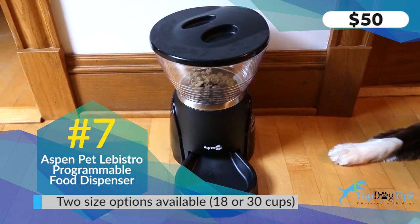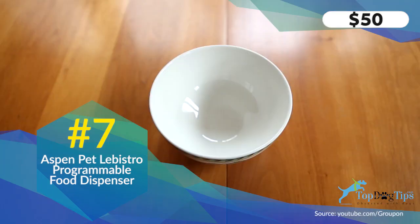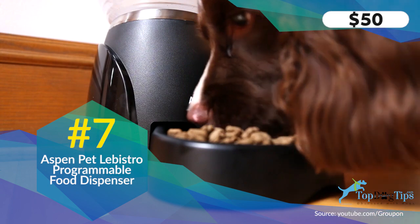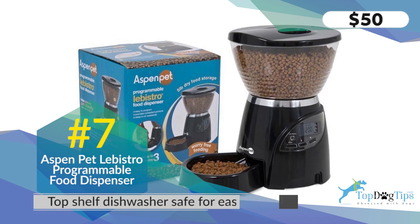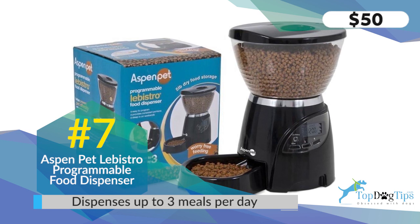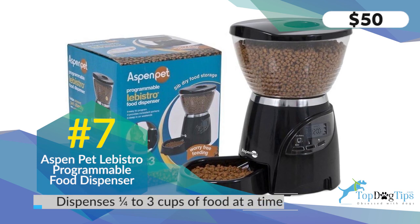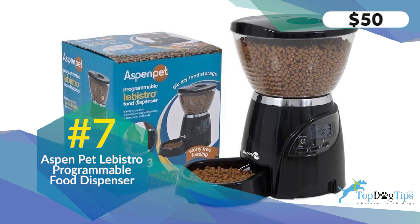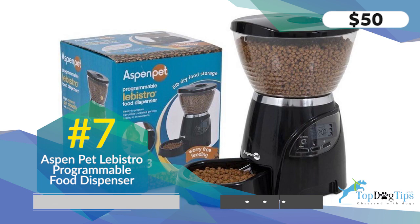At number seven I have the Aspen Pet Le Bistro, a programmable feeder with a large LCD screen and a built-in meal counter. You program it to the time you want each meal released and it dispenses the food. There's a twist-lock lid that keeps your dog out, and a baffle added to the hopper to prevent jams. The bowl is removable and dishwasher safe on the top shelf. The feeder comes in two sizes: an 18-cup feeder for about $38 on Amazon and a 30-cup feeder for $59.99.